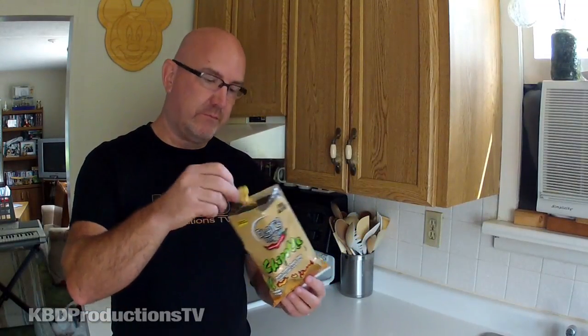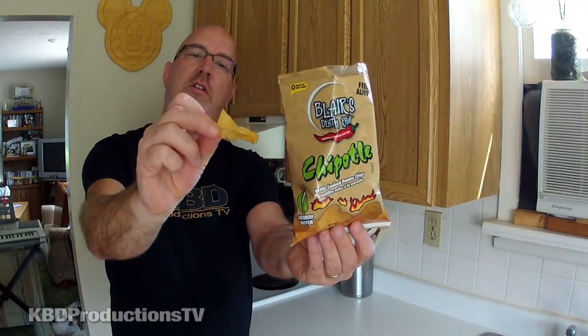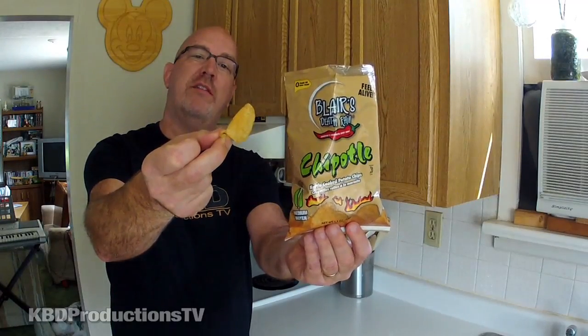But of course it's going to taste different. They're kettle cooked, crumpled up like that — I like them like that, it's one of my favorites. Let's give it a shot and see what it tastes like.